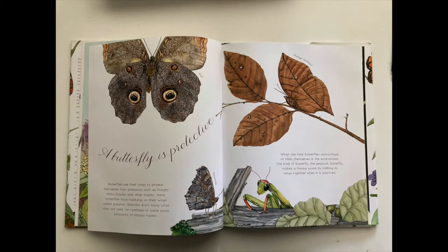A butterfly is protective. Butterflies use their wings to protect themselves from predators, such as hungry birds, lizards, and other insects. Some butterflies have markings on their wings called eye spots. Scientists don't know what they are used for — perhaps to scare away predators or attract mates. Wings can help butterflies camouflage, or hide themselves, in the environment. One kind of butterfly, the peacock butterfly, makes a hissing sound by rubbing its wings together when it is alarmed.